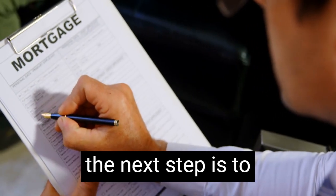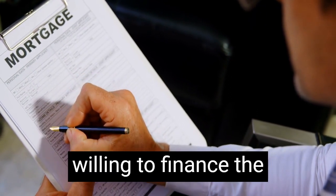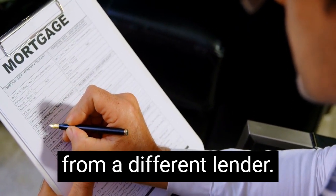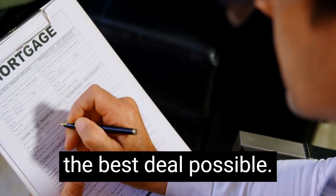If your offer is accepted, the next step is to get a mortgage. In some cases, the lender who foreclosed on the property may be willing to finance the sale, but you may also be able to get a mortgage from a different lender. It's important to shop around and compare mortgage rates and terms to make sure you're getting the best deal possible.